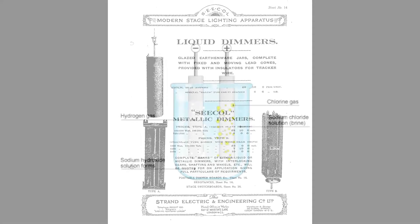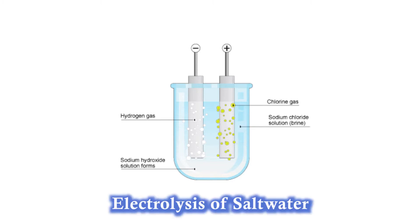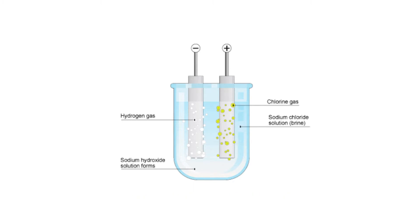It's also worth noting that when in operation, saltwater dimmers release hydrogen and chlorine gas through electrolysis. You can see that release in action where you see bubbles forming at the electrodes.